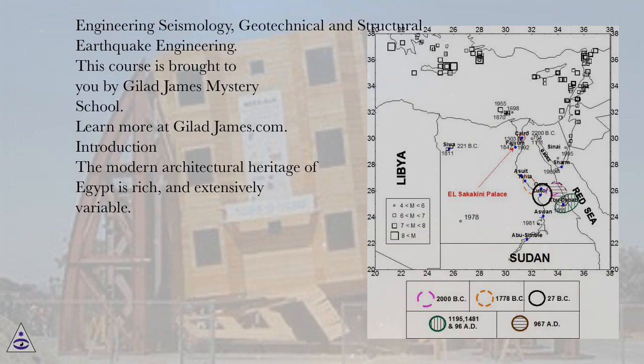Engineering Seismology, Geotechnical, and Structural Earthquake Engineering. This course is brought to you by Gilad James Mystery School. Learn more at giladjames.com.